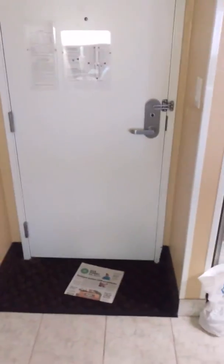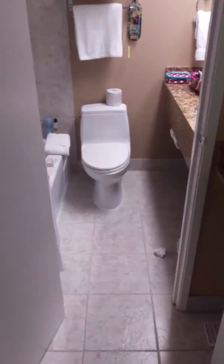Room 423, Best Western Casino Royale. So here's the bathroom, little fridge, coffee, nice bathroom.